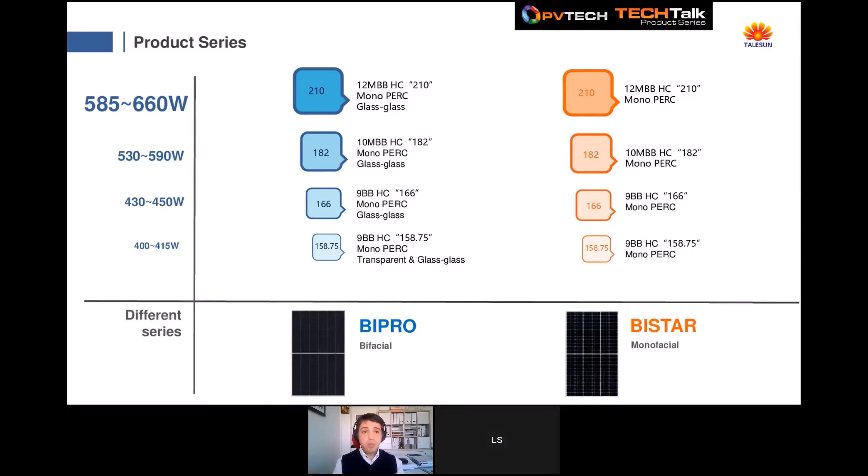Our production lines are based on two series: monofacial modules called Bi-Star and bifacial modules called Bi-Pro. Across different cell sizes — 158mm, 166mm, 182mm, and 210mm — we use the most reliable technologies in the market, including half-cut cells with non-destructive low-temperature technology and multi-busbars starting from 9 up to 12 circular busbars for all series. By end of this year we can reach a peak power of 660 watts across both monofacial and bifacial series.